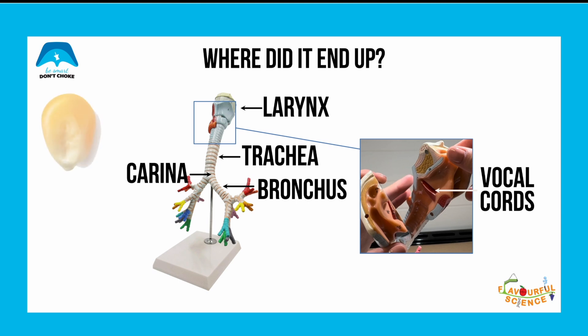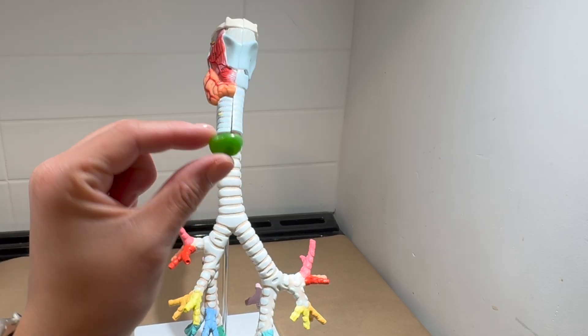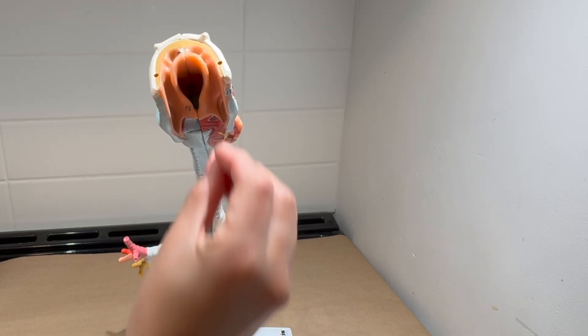So let's recap: where did our popcorn kernel end up? The most likely location that it would end up is one of the bronchi. Now let's test out the jelly beans, which are just slightly larger than the popcorn kernels.